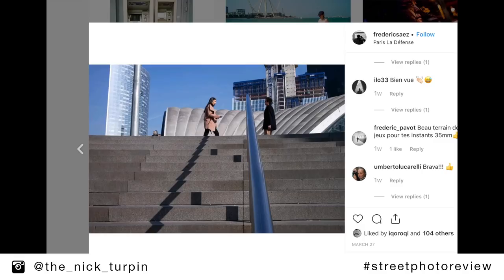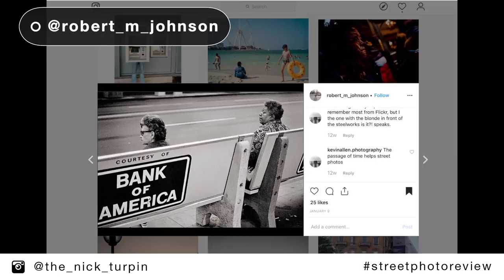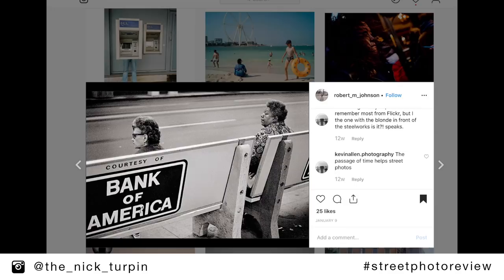Now here's a picture by Robert M. Johnson. Robert has been doing street photography for a long time — I've been aware of his work since I became a street photographer 30 years ago. I see Robert as one of those photographers capturing life in America, very much in the vein of Robert Frank and Winogrand and the real classics of New York street photography. This is a nice, simple picture. It's very graphic — the lines in it are very graphic. Even the Bank of America logo that Robert's kept nicely in the bottom left-hand corner of the frame is very bold, very graphic. It works beautifully in black and white.